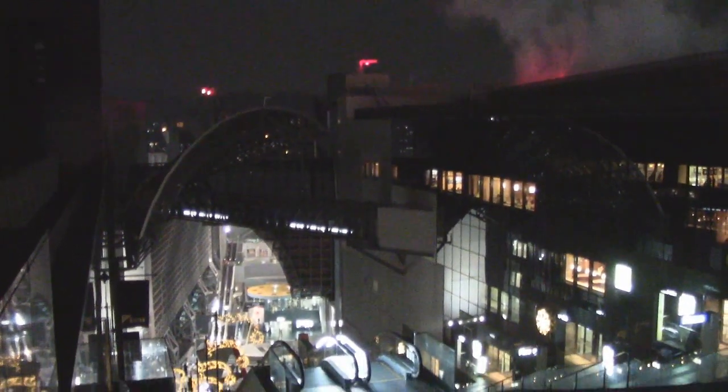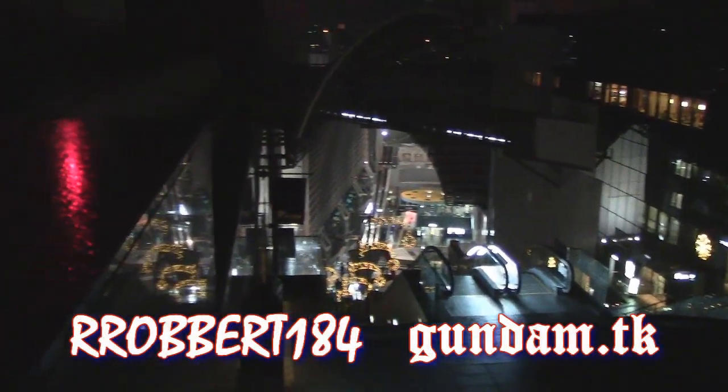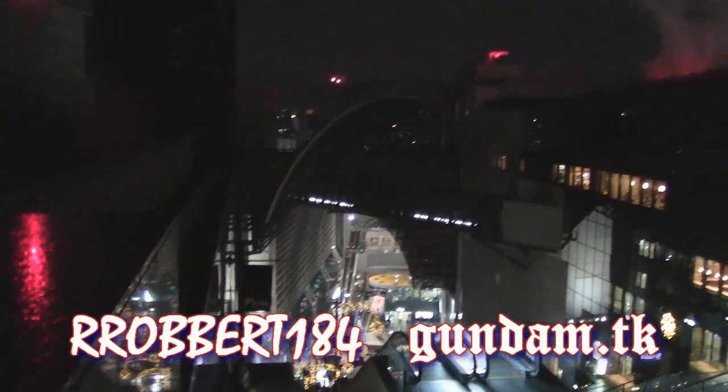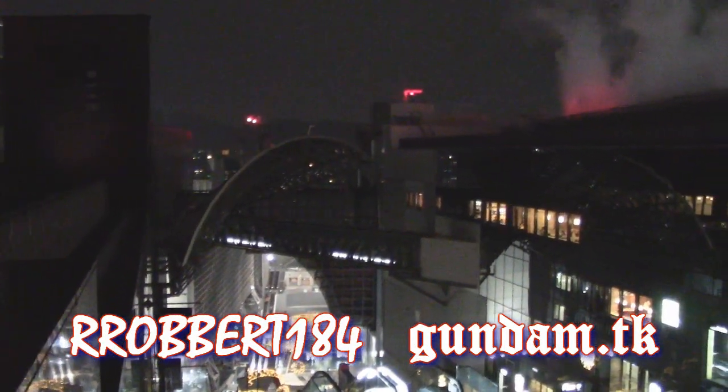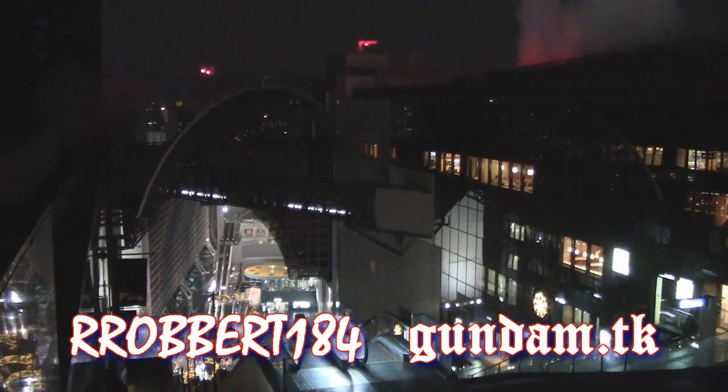So there you have it everybody — Kyoto, city of old; station of new. If you have a chance to check it out, arrive by bullet train and go see all the sites. It's a perfect way for most tourists to begin their trip to Japan. Thanks for watching everybody — One Japan continues, see ya!